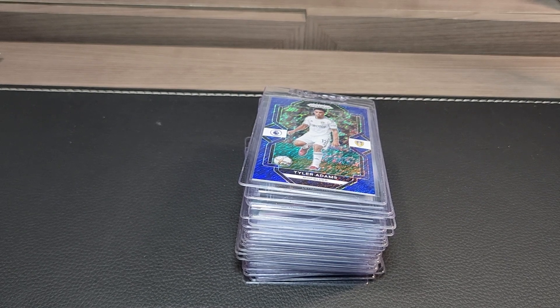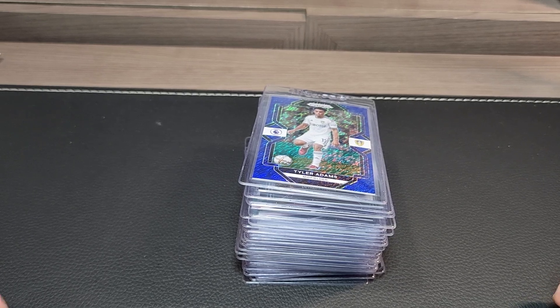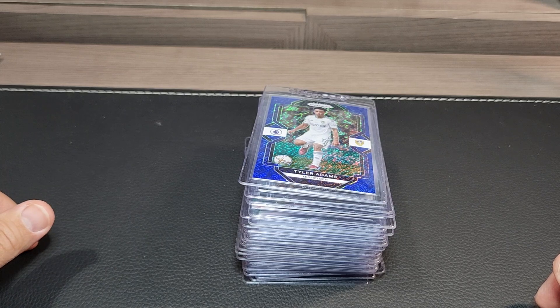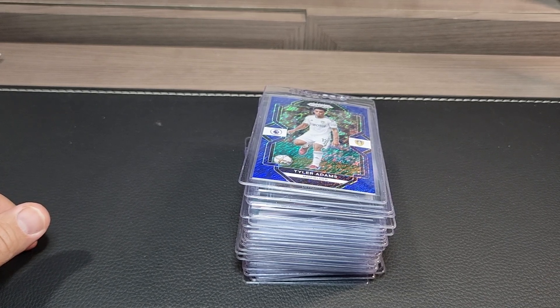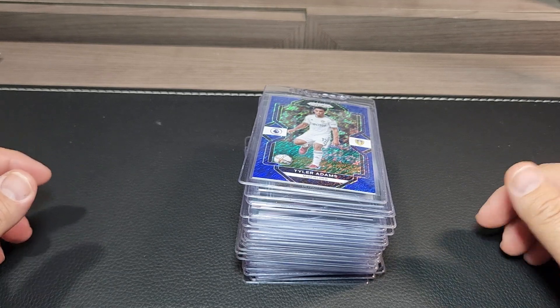Hello everyone, Ethan back in the video. Today we're doing a PSA preview video — 35 cards I'm sending in on the monthly subscription. It's $16 per card for the '22-'23 tier, running through the end of May. I want to send a few different orders in, and this will be the first one. Let's go through these — a lot of autographs and short print stuff in here.